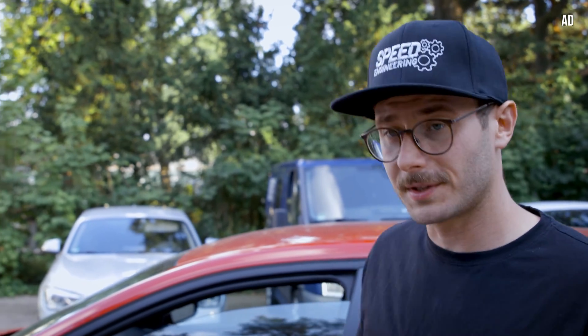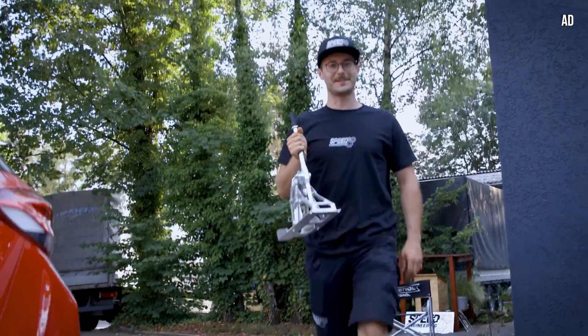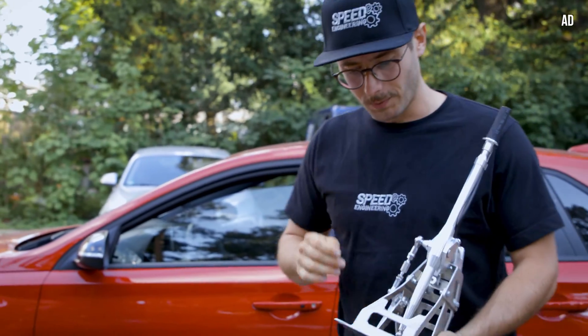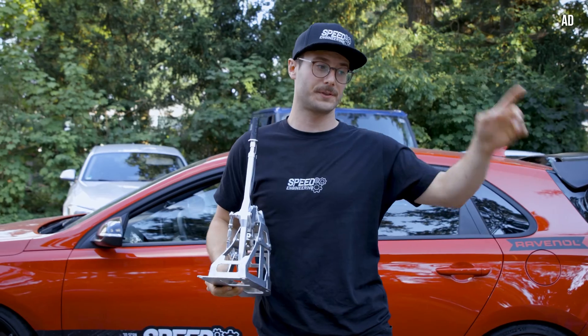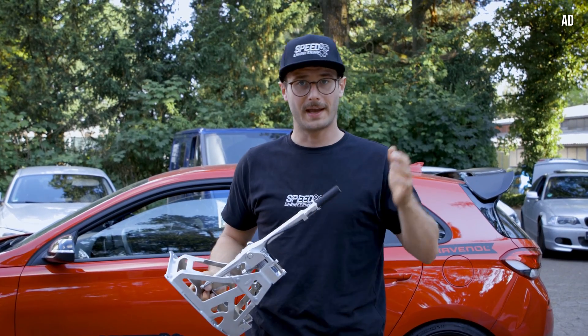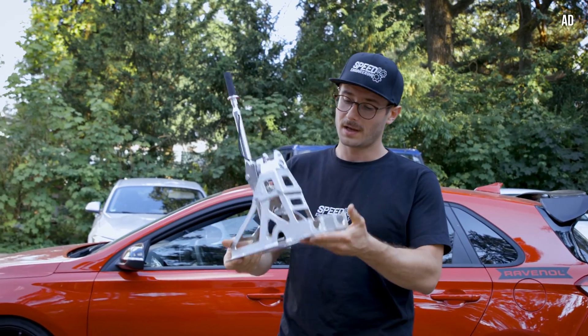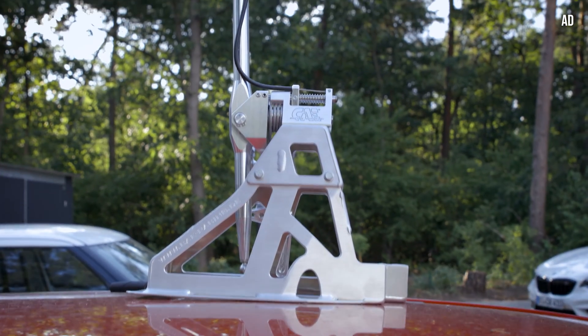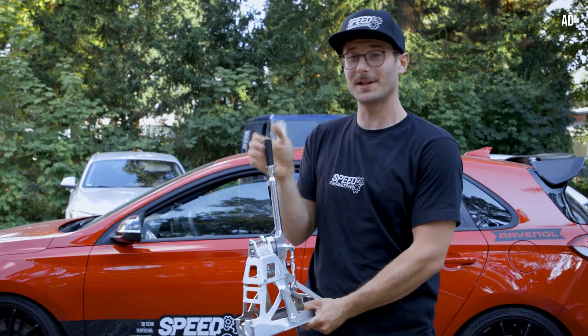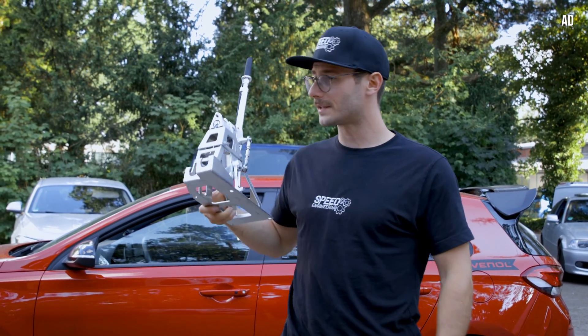There is one additional mod I want to show you, which we will implement in this car — here it is, a short shifter. What we wanted to do was develop our own short shifter for the Hyundai and also for the Supra. We just don't have time to do it for the Hyundai right now, so we got this CAE shifter — very light, very nice manufacturer. It's a short shifter to get closer to the steering wheel and reduce the distance between the steering wheel and the shift knob. We will show it when it's implemented in the car.